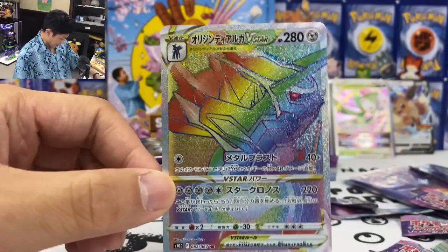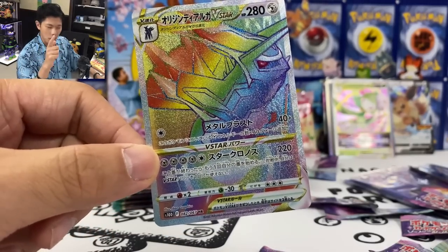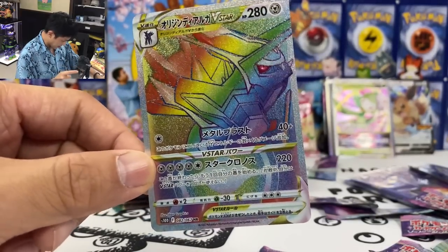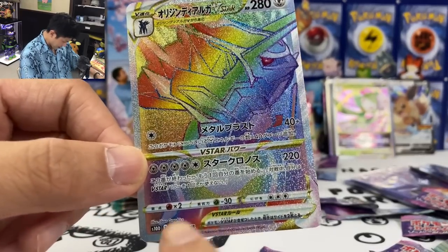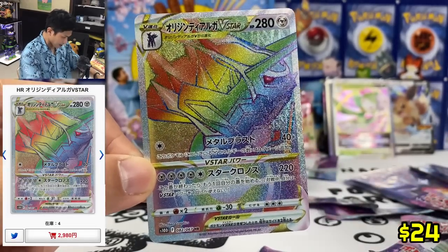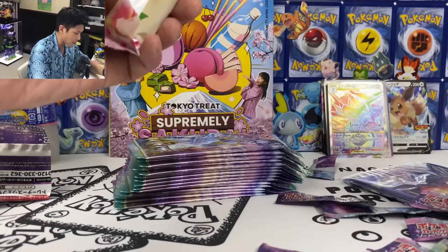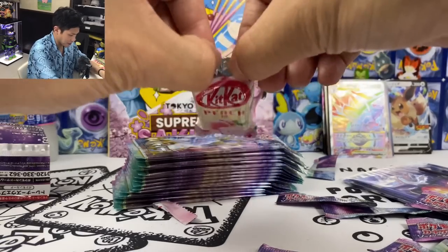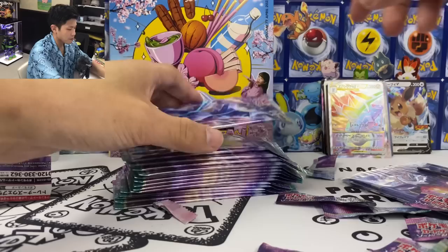Oh wow, we got Hisuian Arcanine V-Star. This is not half bad. I think this is a good pull, so I'm gonna have another Kit Kat — the peach flavor is so good. Let's keep going. Can we pull maybe one more for a Grass-type?